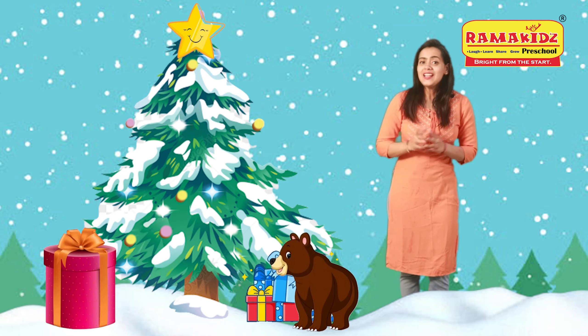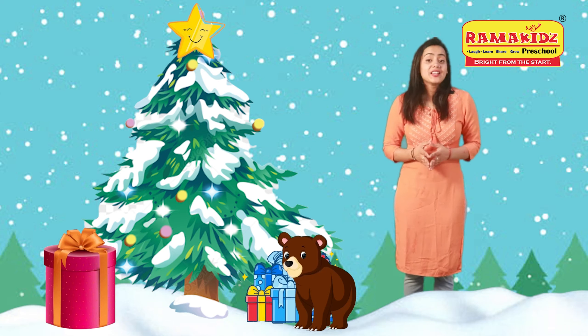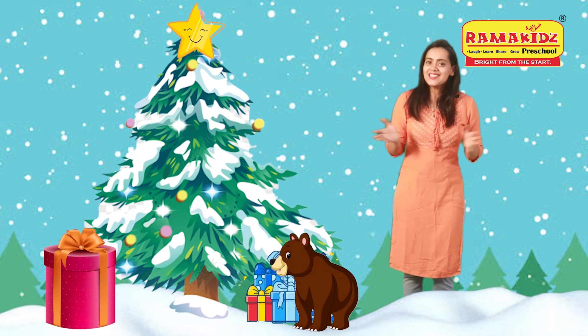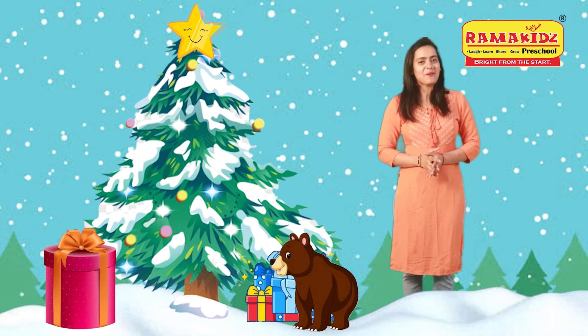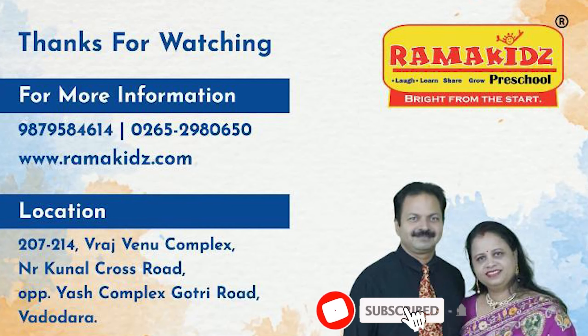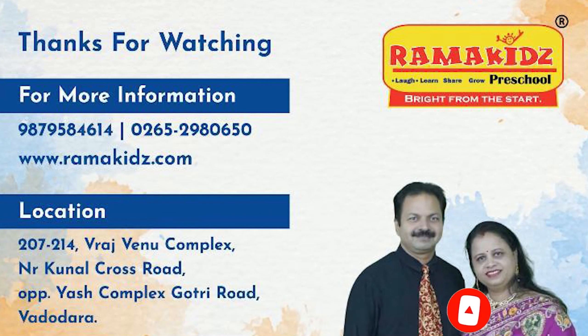So do you want to listen to some more interesting stories? Keep watching Ramakid's educational videos and subscribe to our channel for regular updates.